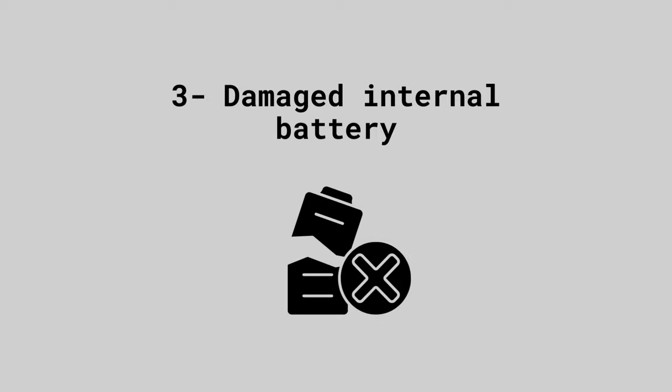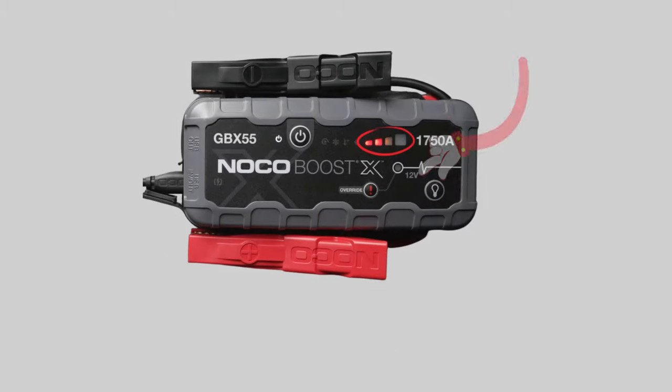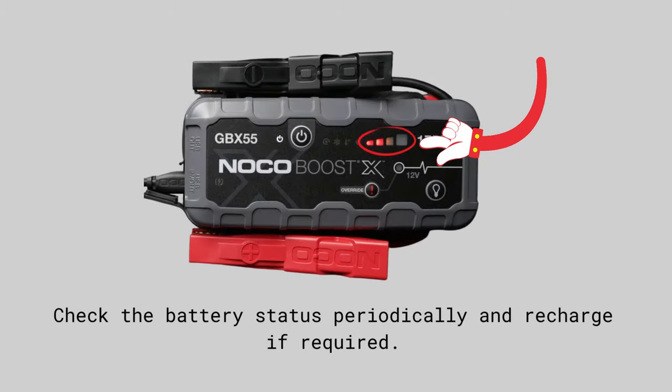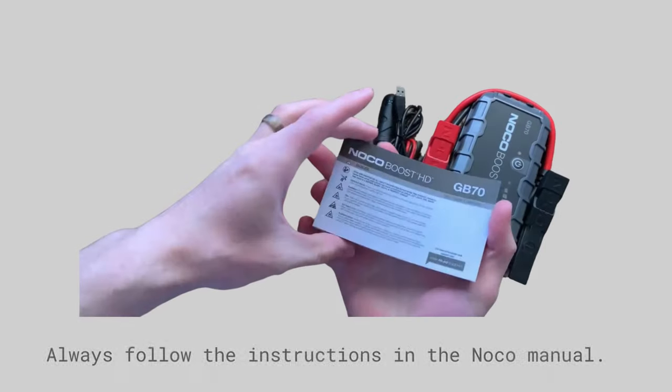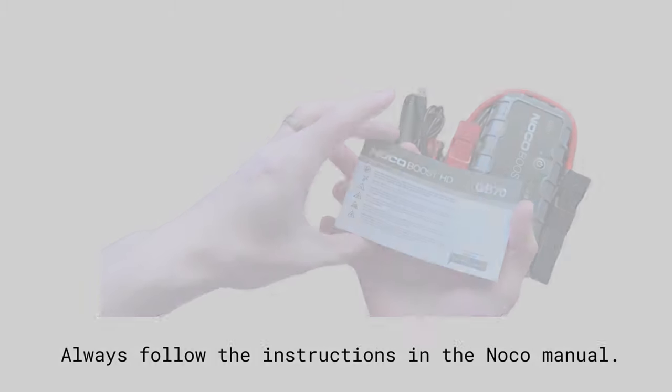The next problem is a damaged internal battery. Like any battery, the one inside the NOCO boost must be recharged regularly — usually once a month is enough, but this can vary depending on where you store it. Check the charge periodically and recharge as required. It can damage the battery if you don't follow the correct jump start procedure, so always follow the instructions in the NOCO manual.